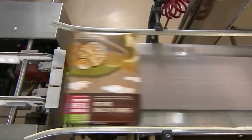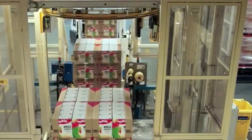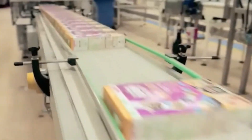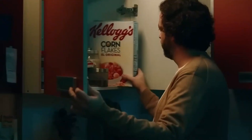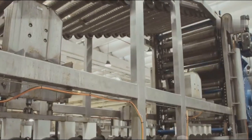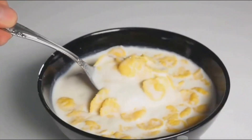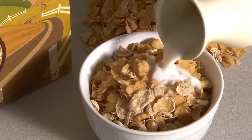Finally, the finished cereal is moved to climate-controlled storage, ready for shipment. In just 24 hours, over a million boxes can roll off a single production line, heading to grocery store shelves and ultimately to homes across the country. Whether you eat cereal in the morning, as a midnight snack, or straight out of the box while binge-watching your favorite show, there's now a deeper story behind every bite.